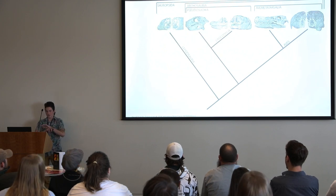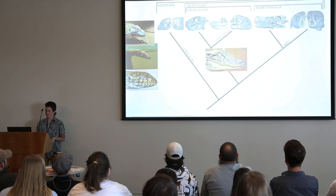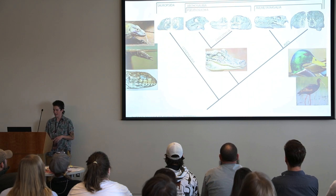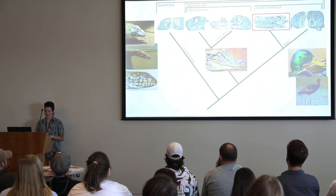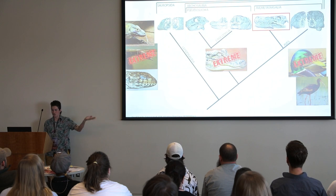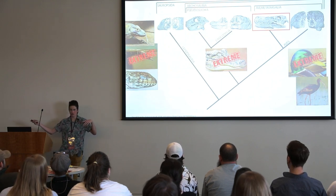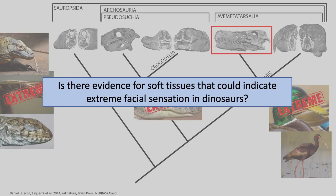To understand the sense of face touch in reptiles, I decided to look at how soft tissues relate to hard tissues and how those relate to behaviors in living animals. I studied reptiles all across the tree — lizards and snakes, crocs, and birds — because these create a really excellent bracket or basis of knowledge for what we can say about the dinosaurs that fall in between. If we can compare the anatomy of our extreme animals to the non-extreme ones focused on other senses, maybe we can make a hypothesis about soft tissues in dinosaurs and what that means for their behavior.